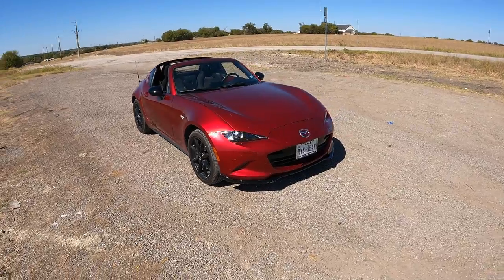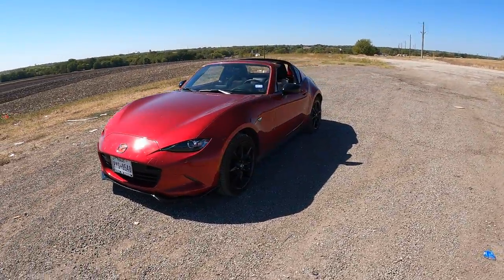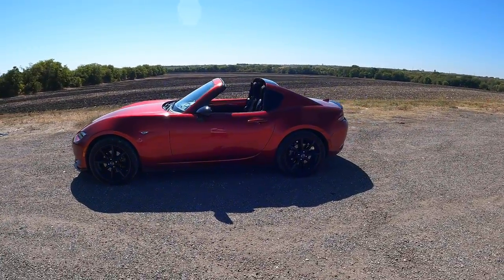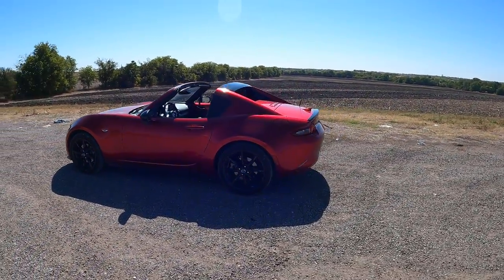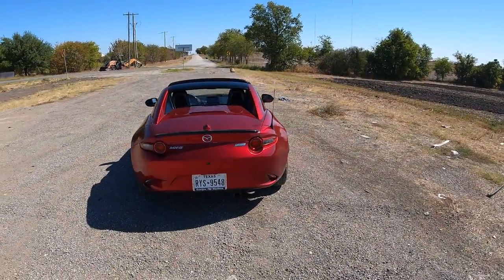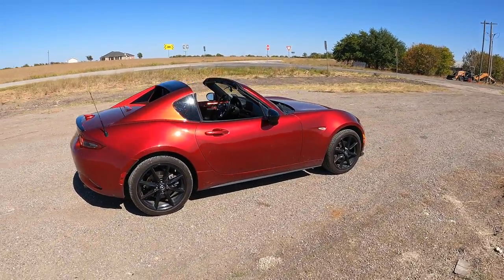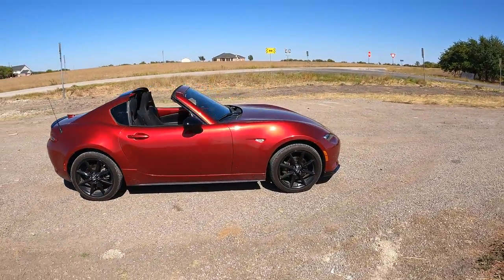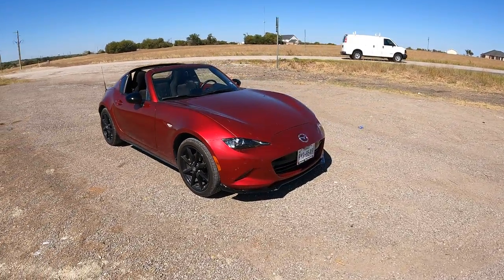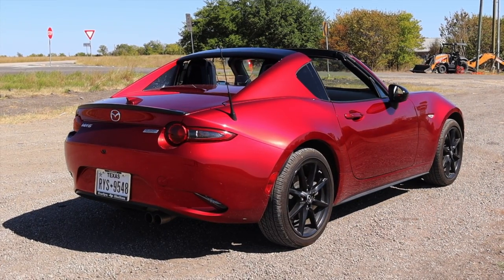Now let's talk about the exterior. This is finished in Soul Red Metallic and I absolutely love this color. I think not only is it the best color from Mazda, it's one of the best colors to come out of cars in the last 10 years — top five best colors ever put on sale. I love how deep and rich it is; it's a five or six layer paint, so if you need something repainted you won't be happy about the cost.